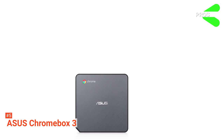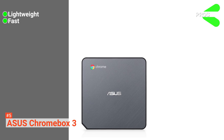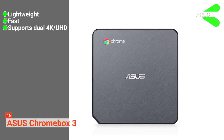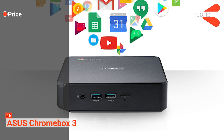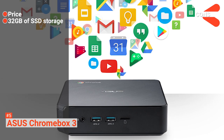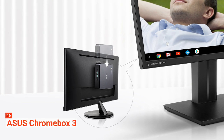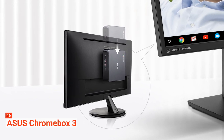Its pros are: it is lightweight and easy to carry, it is ultra-fast with a fast boot time, and it supports dual 4K UHD displays for sharp visuals and powerful productivity. However, the cons are: it is a pricey product due to the cost of its components, and it only has 32GB of SSD storage. If you want a mini PC ideal for your home or office with excellent connectivity and speed, the ASUS Chromebox 3 is well worth considering.